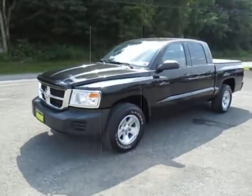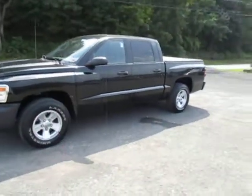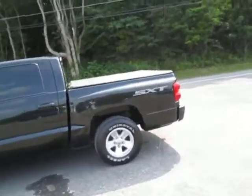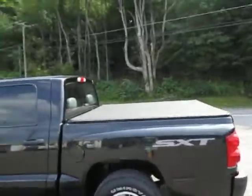Hey everyone, I'm over here at Lesord Chrysler Products in Sodus, New York looking at a used 2008 Dodge Dakota in black. This is a quad cab four by four. You've got the tonneau cover on there.